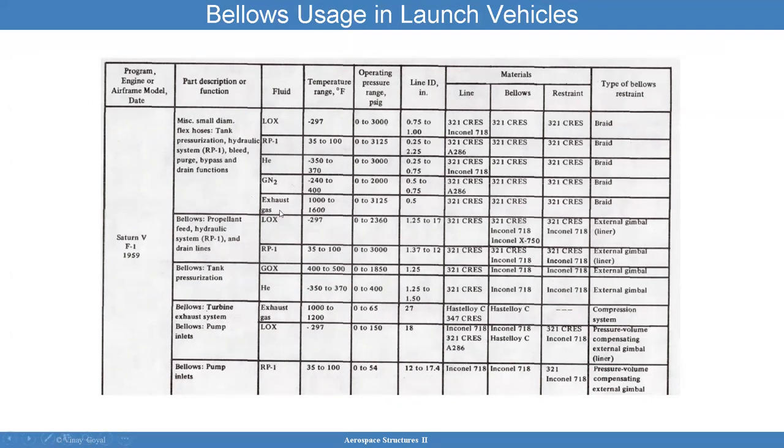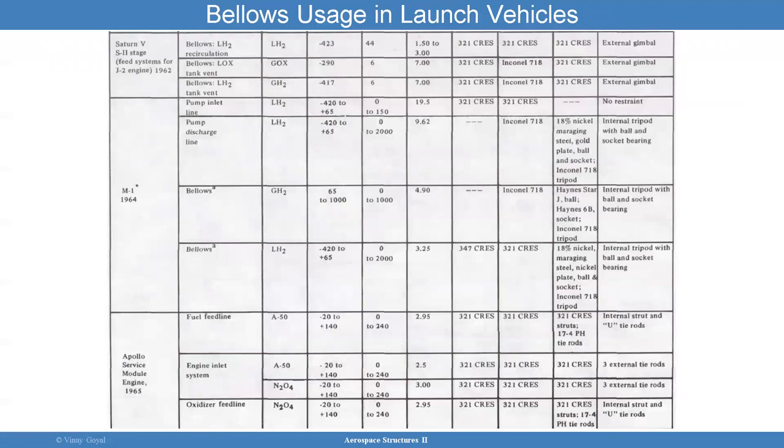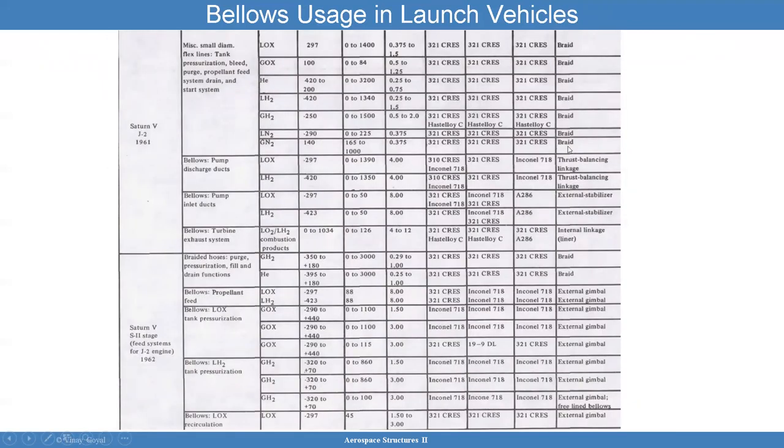At the time they were talking about what kinds of fluids you could have — LOX, fuel, helium, nitrogen — the temperature range of operation, operating pressure range, line ID, and so forth. These are the kinds of parameters you encounter when designing bellows. Looking at Saturn V, J2, and Saturn II stage, it's being used a lot in launch vehicles — stage one, stage two tanks, engines, and many different fluid systems. Typical materials include Inconel, Crest, and on the right-hand side you can see types of bellows, including braided.